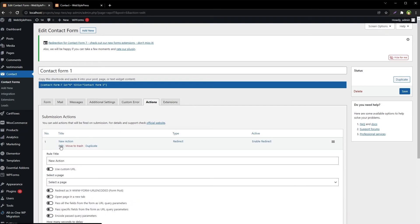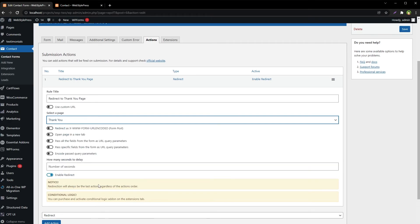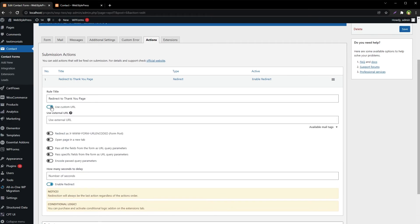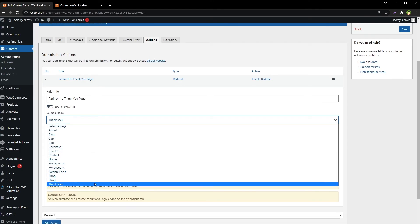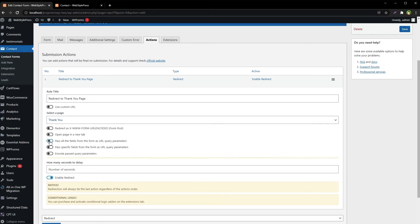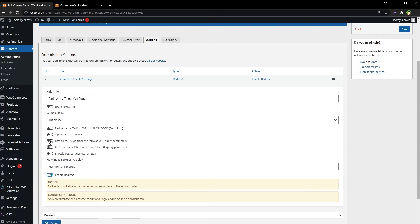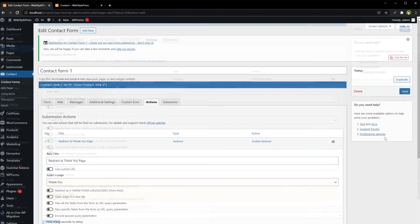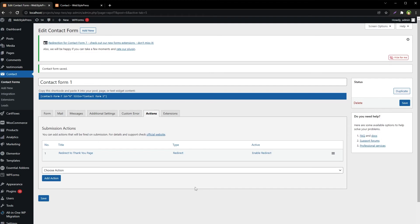Edit the section — add an action title. You can use a custom URL for the thank you page. You can select a page such as the thank you page, or provide a custom URL. You can also pass specific fields as query parameters, then save. We have successfully added redirection to this form.